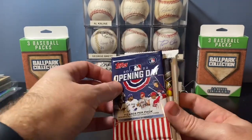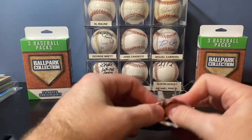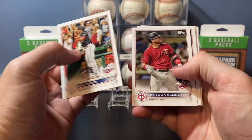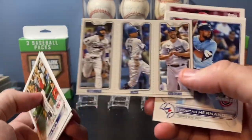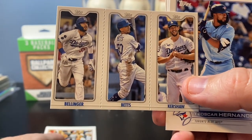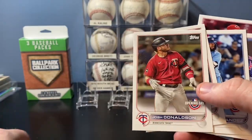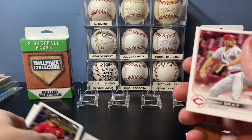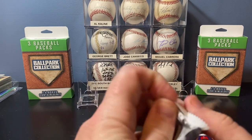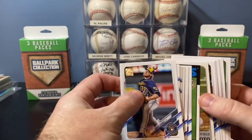Opening Day is a low-end product — I kind of look at it as for little kids getting into collecting. These are cool inserts though. Whenever I see these I always think of like the 80s basketball style — Magic Johnson, Larry Bird rookie card style. Kind of a cool one. I'll put this aside — it's a decent name. Tristan McKenzie for my buddy who likes the Indians. Let's see if we can pull a color parallel or something — that would be great.